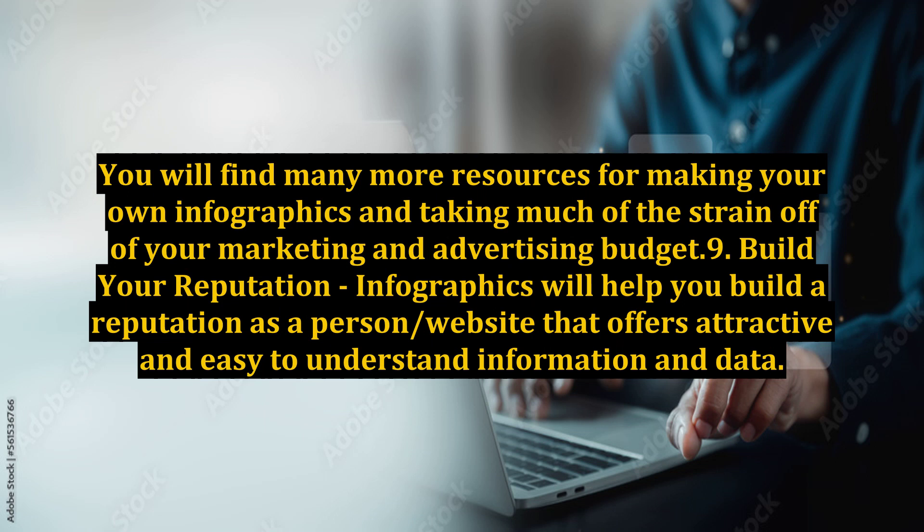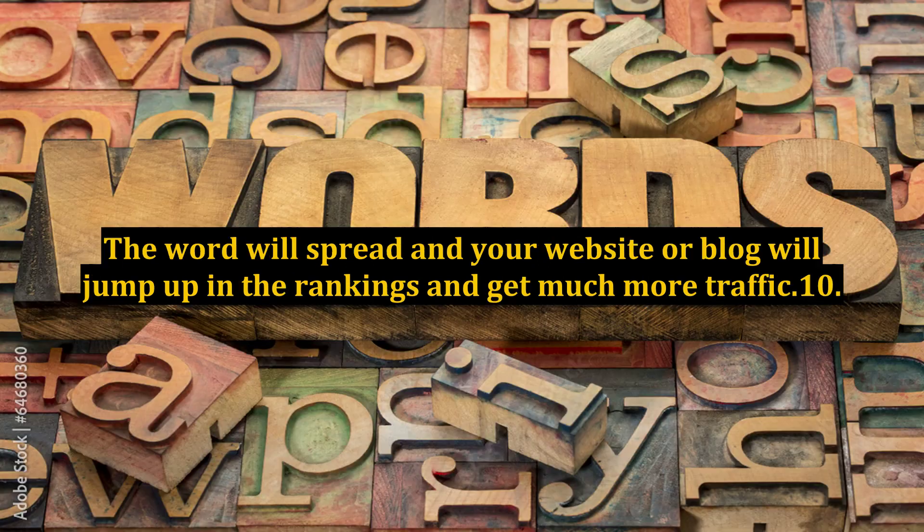You will find many more resources for making your own infographics, taking much of the strain off your marketing and advertising budget. Benefit 9: Build your reputation. Infographics will help you build a reputation as a person or website that offers attractive and easy-to-understand information and data. The word will spread and your website or blog will jump up in the rankings and get much more traffic.